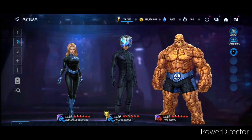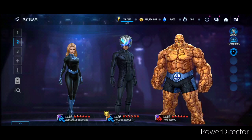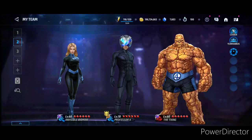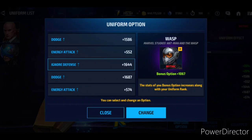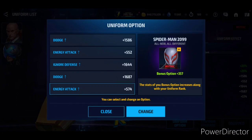Now if we take a look at the Professor X uniform options — all those uniforms — as I said before and on stream, I don't think you should be investing in that uniform because the uniform is just not that good. Anyway, talking about the uniform options for the Professor X uniform: the first one is gonna be Bullseye Dark Avengers uniform, the second option is Wolverine House of X, the third one is Wasp — most people have this — the Wasp Marvel's Ant-Man and the Wasp uniform, the fourth one is gonna be Domino Marvel Now, and the fifth one is actually gonna be Spider-Man 2099.